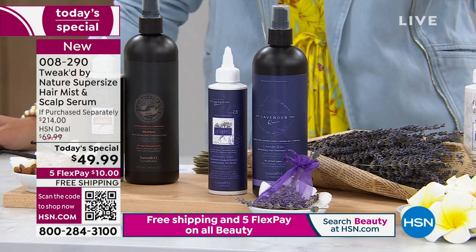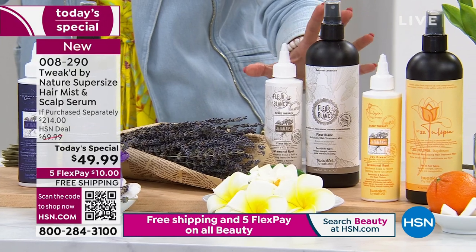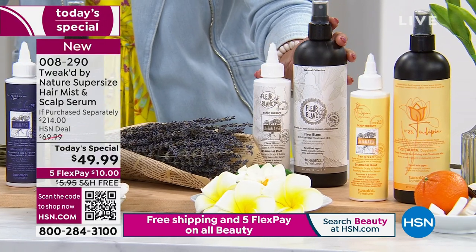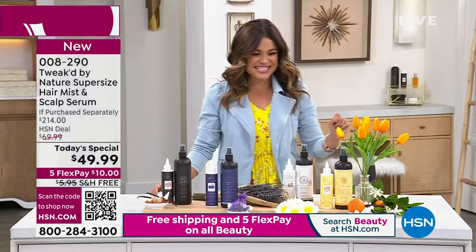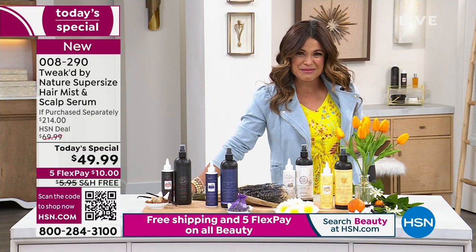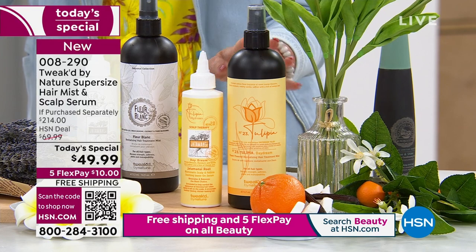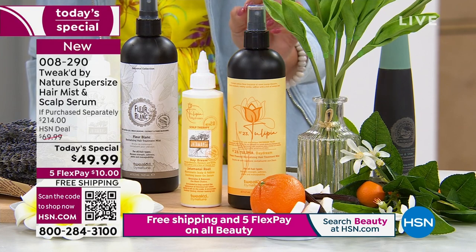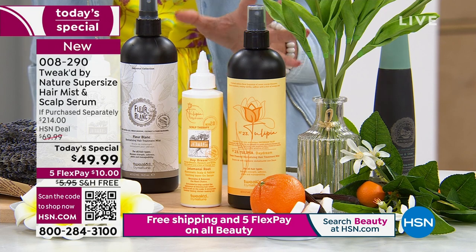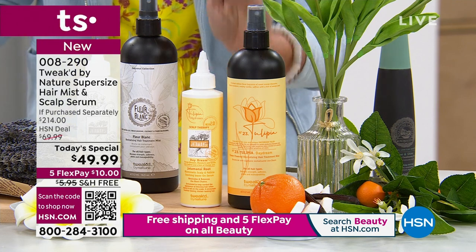We also have the equally new Fleur Blanc: white water lily, fresh jasmine, coconut, romance, and a light floral. And I bring you the launch — the first time ever — Tulipia Daydream, which matches my outfit, that's how excited I am. Think sweet orange blossom, tropical mandarin, creamy vanilla, saffron, orange zest — juicy, sparkling, delicious, and perfect for spring.